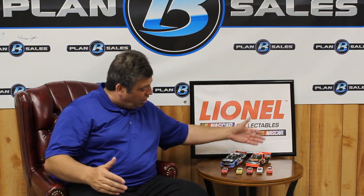Also in the collection is a truck — Ty Dillon's Bass Pro Shops truck from Richard Childress Racing. Ty is of course one of the grandchildren of Richard Childress and is really doing a nice job. The trucks that Lionel makes are absolutely beautiful; the attention to detail and the look on them is absolutely fantastic.